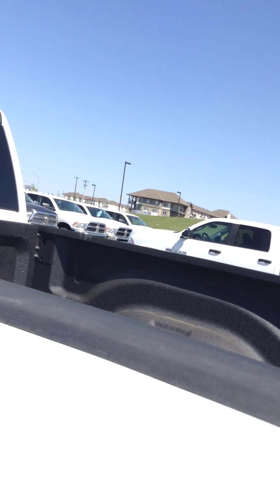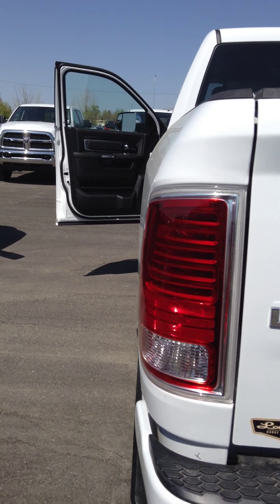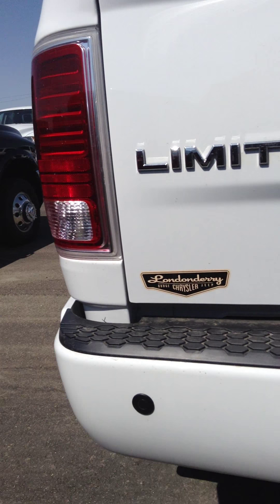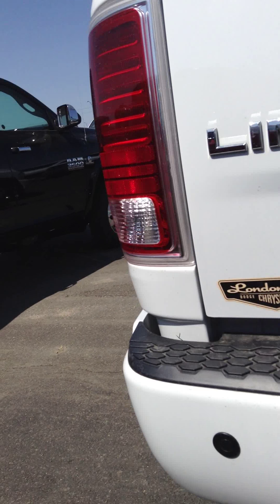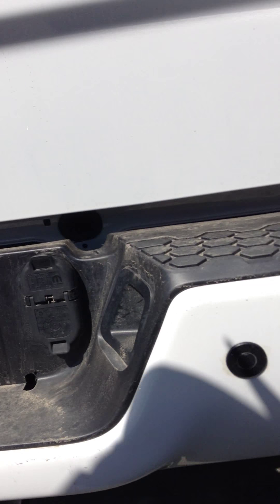This one here has a spray-in bed liner already installed. In the back, same durable material for the taillights — you don't have to worry about those breaking, and they're LED so they're a little bit brighter and more responsive. You've got your Limited badge on the back, 4x4 and your ram's head. Obviously you have a backup camera on this one, and it comes complete with park sensors — it's kind of like a sonar system; the closer you get to something, it'll beep until you're right up on it and then it's a steady beep. 4 and 7 pin wiring harness and a class 5 receiver hitch for the heavy duties.